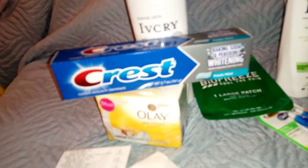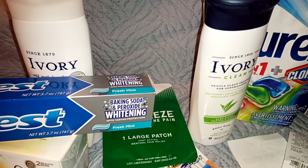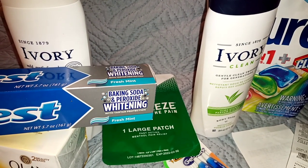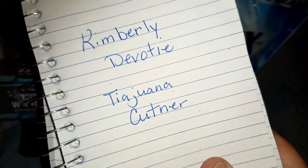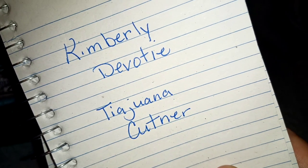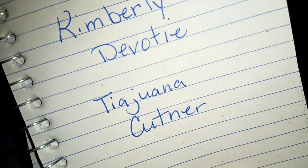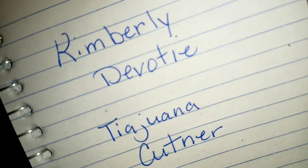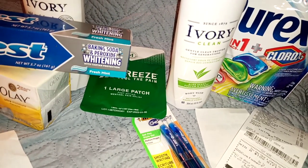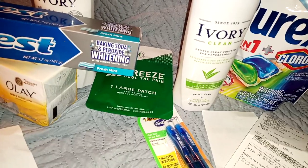We're not done yet — I've got some things. We've got some more Dinner Life winners, because I didn't hear back from the other folks. Our new Dinner Life winners are Kimberly Devotee and Tiawata Kuttner. Both of you are Dinner Life winners, so email me your addresses — my email address is below in the description box — so I can get your Dental Life coupons out. Your subscription bell needs to be on, because when we do giveaways, that's a requirement.